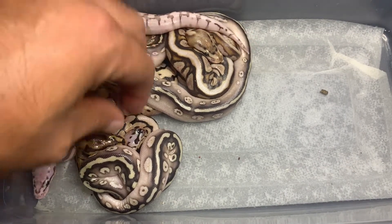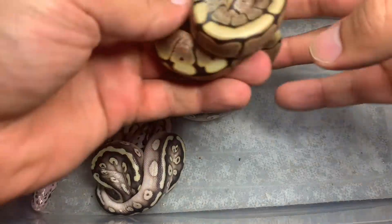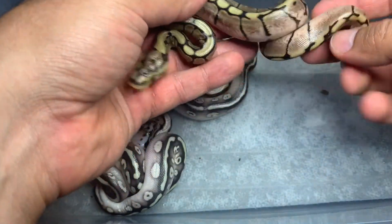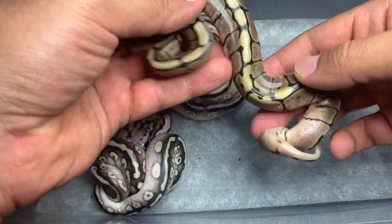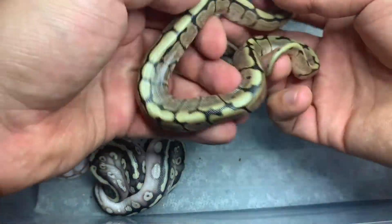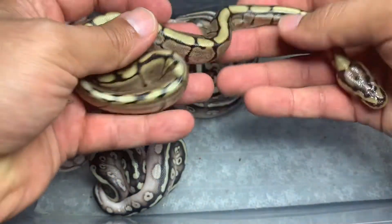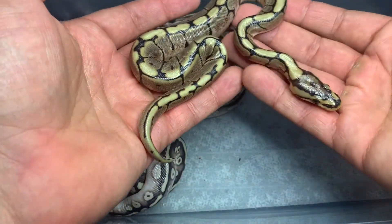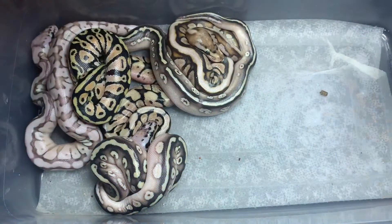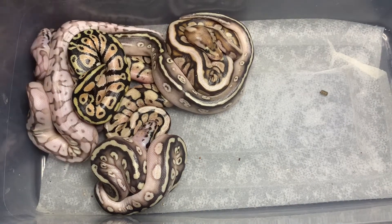Next I'll show just a regular single-gene spider — this is a female. For being a single-gene, the spider does some amazing things. Look at the blushing and the pattern reduction, the cool spider webbing. A lot of people don't like spider, but to be honest I think it's an amazing gene. And when you work it into combos it does really cool things. So that's a single-gene spider female.